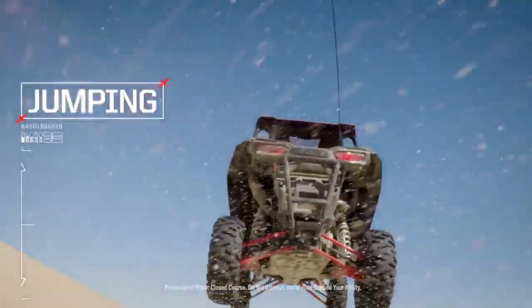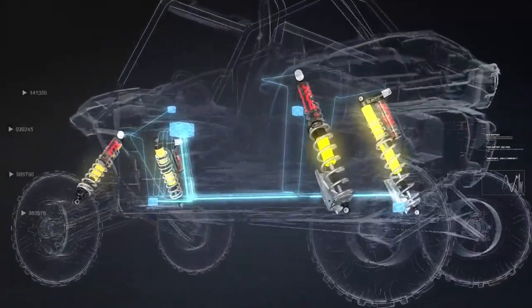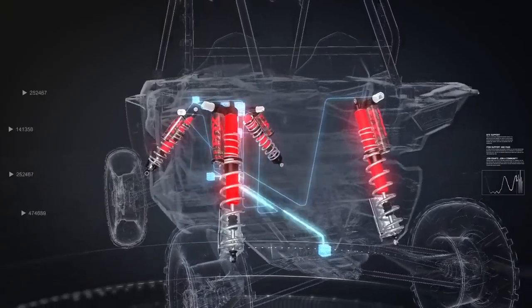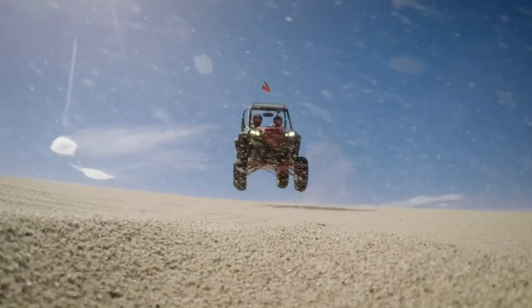When all four wheels leave the ground, Dynamics is the perfect co-pilot. As the wheels lift off, all four shocks go to maximum resistance. So when it's time to touch down, you land soft and sure, without bottoming.